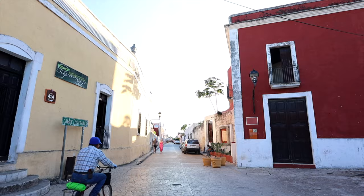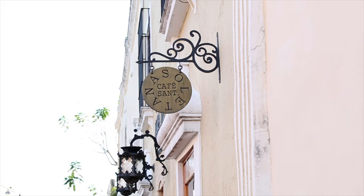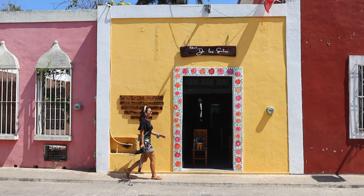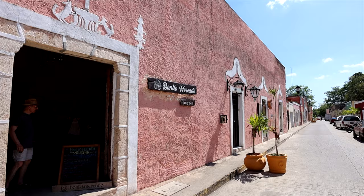Welcome to Calle de los Bailes — the most famous street in all of Valladolid, and you can definitely see why. It's filled with beautiful restored, colorful homes, perfect for taking pictures. It's kind of upscale too — you have boutique shops, vegan restaurants, perfumeries, and cool cafes. We're going to show you around and grab a nice coffee because it is so hot we're melting.